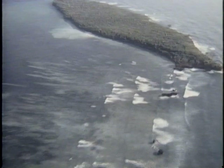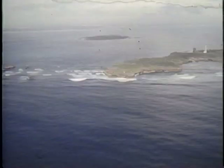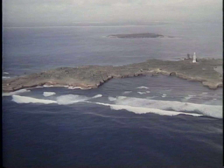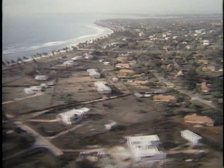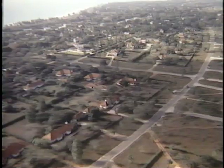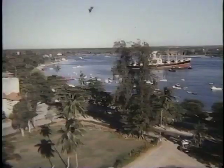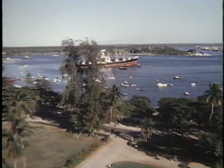Outside the wide harbour are several small coral islands formed when the sea level was higher. The suburbs around Oyster Bay house the well-to-do and expatriates. The harbour is always busy with shipping; it is one of two major shipping outlets for East and Central Africa.